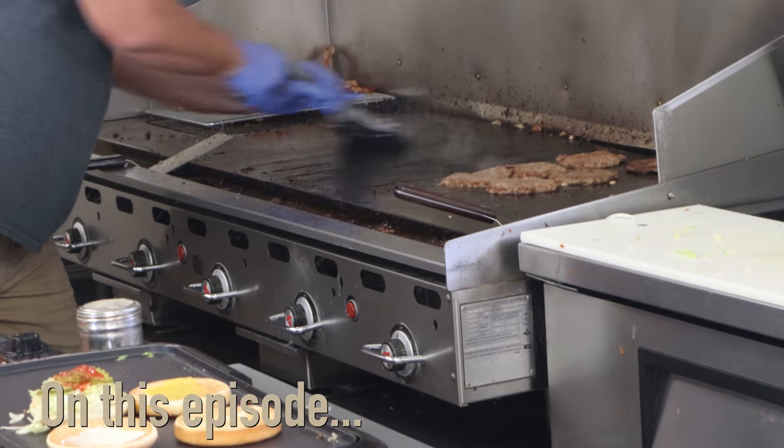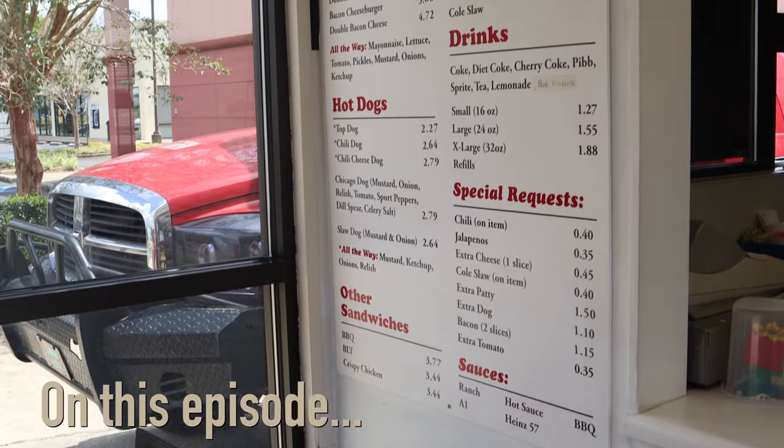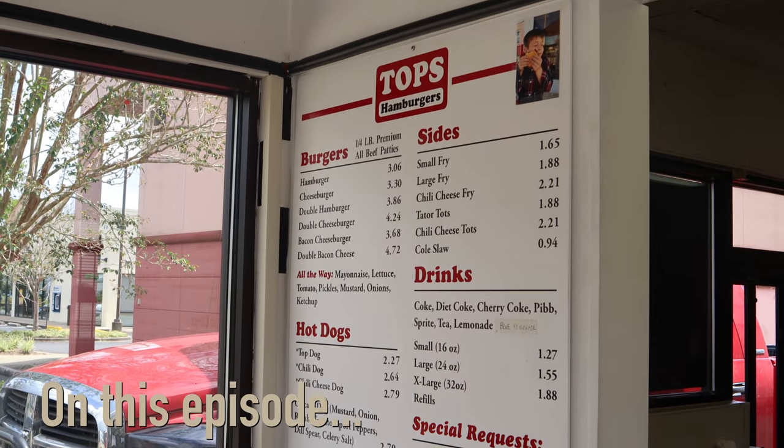On this episode, we visit our favorite burger joint in Florida, Tops Hamburgers, right here on Florida Eat, Explore, and More.